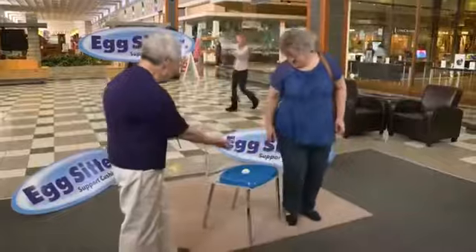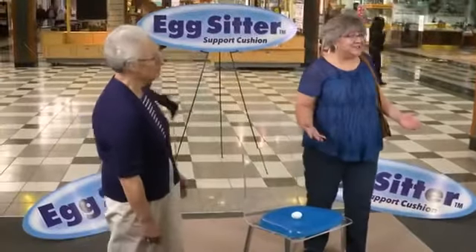Did it break? No! Look! Oh my! That's crazy! Where do I get one of these cushions?